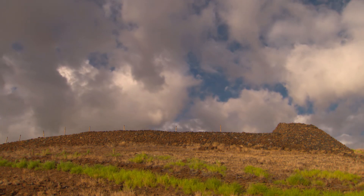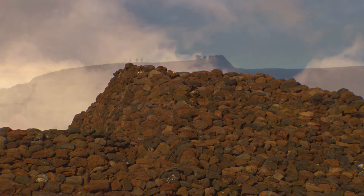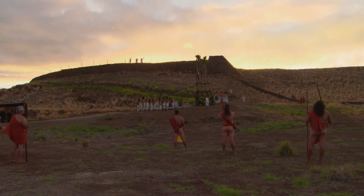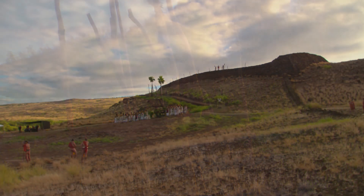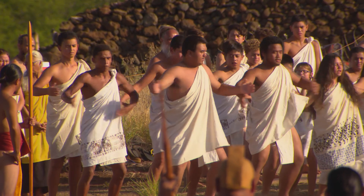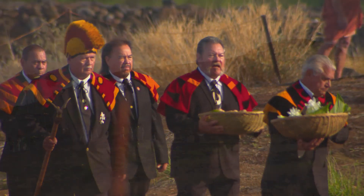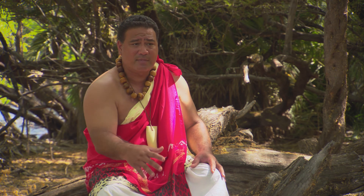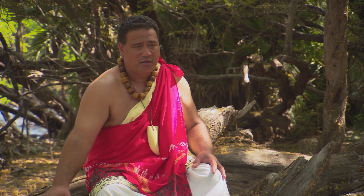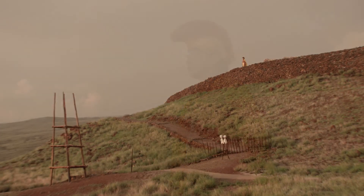Today, Pu'u Kohola Heiau honors a place born of vision and sacrifice. It's a place that is living. It belongs to our people. It belongs to a great king that helped to begin this process of unification. It allows you to be amongst all of these elements and understand that those are the same elements that my ancestors stood in.